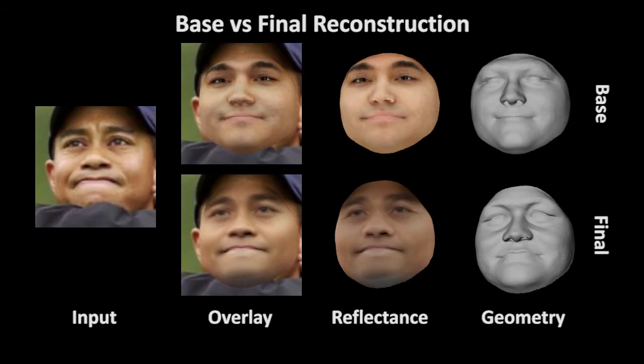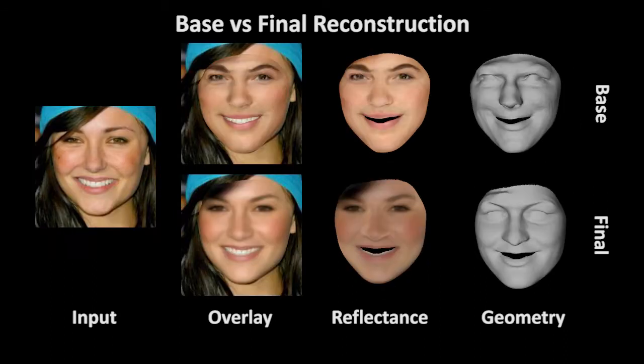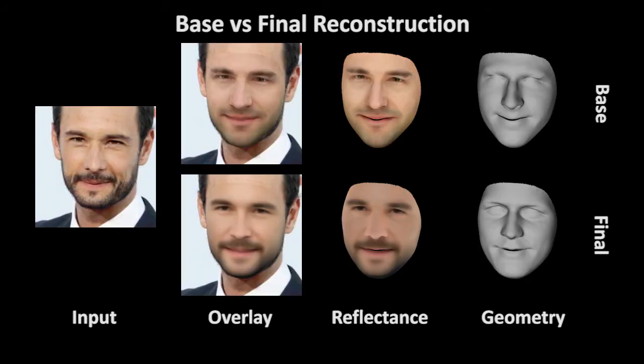Next, we compare the reconstruction quality of our base level with our final reconstructions that contain the learned geometry and reflectance correctives. The final geometry better captures person-specific idiosyncrasies, since our learned geometry correctives allow us to go beyond the low-dimensional subspace of the underlying face model. In addition, our corrective space robustly handles facial hair.